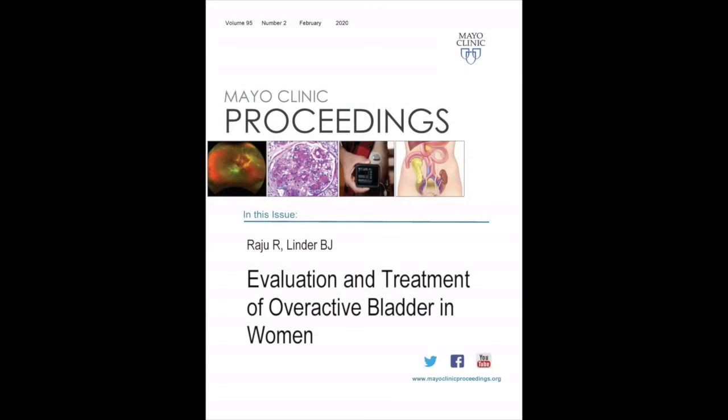I'm excited to talk to you today about overactive bladder, a common, bothersome problem that many of our patients face with a variety of innovative treatments available. I'm Dr. Brian Linder, an assistant professor in the Department of Urology, as well as the Department of Obstetrics and Gynecology at Mayo Clinic. I'm looking forward to sharing details about an article I co-authored with Dr. Ruben Raju for Mayo Clinic Proceedings, titled Evaluation and Management of Overactive Bladder in Women, scheduled to be featured in the February 2020 edition of the journal.